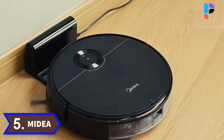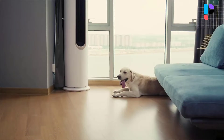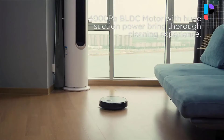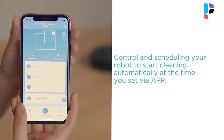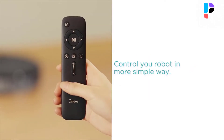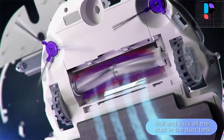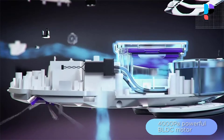Number 5. Brand name: Medea. Model number: i5c. Forget about time-consuming vacuuming and mopping — the i5c will do it for you. This Medea device has both vacuuming and mopping functions. The suction power of 4000 pascals allows you to effectively get rid of dirt, and the clever design of the water tank prevents it from leaking. It also comes with a remote control for convenient operation.